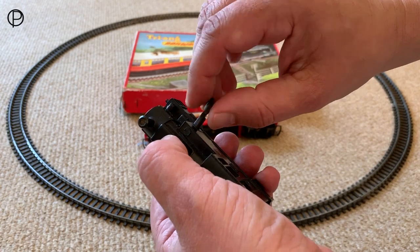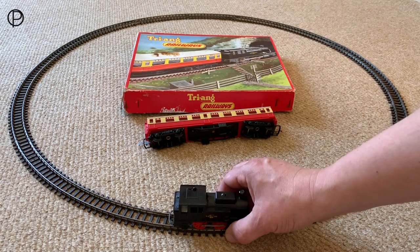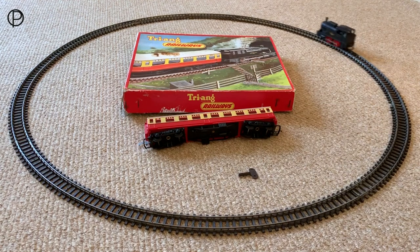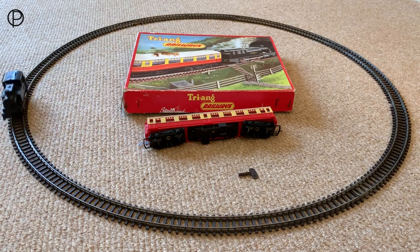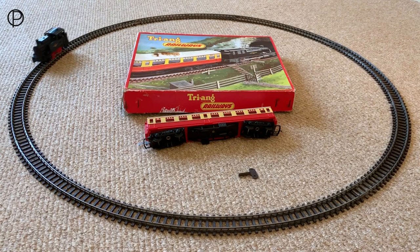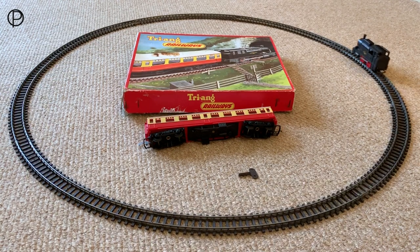That feels just like I had it before, so we'll pop her on the track and let's see how she does this time. Lots more energy available now — round and round she goes. It's a shame we can't get a coupling hook on the front end of this; we could have double-headed it with the other little clockwork I've got there. Perhaps that's for another day.